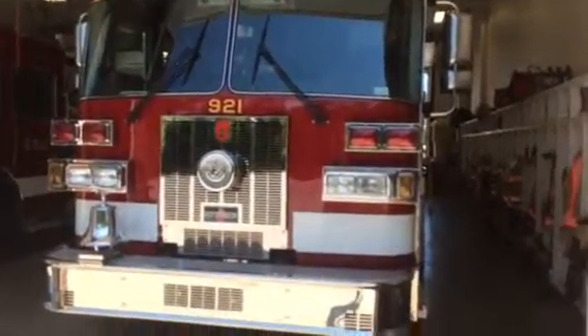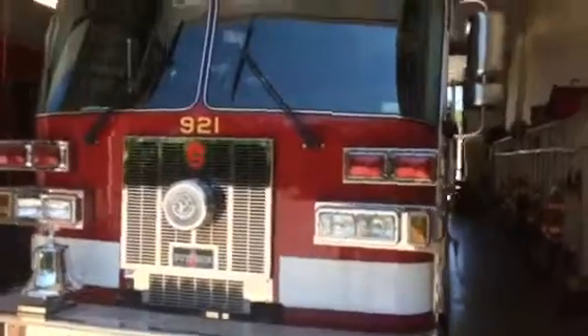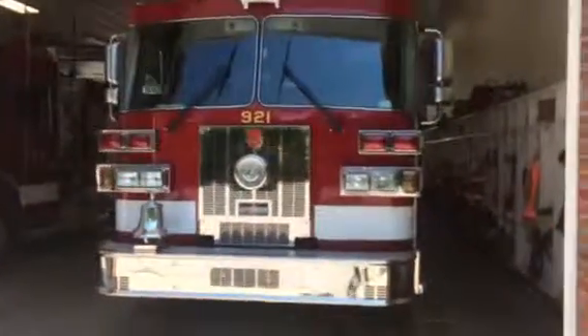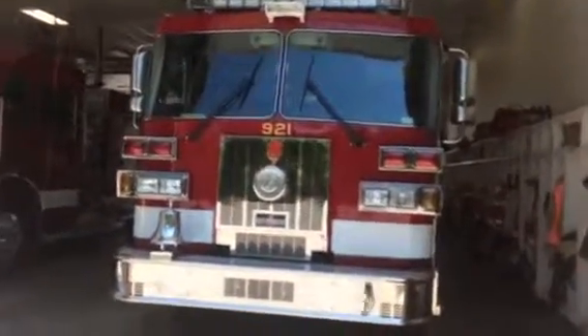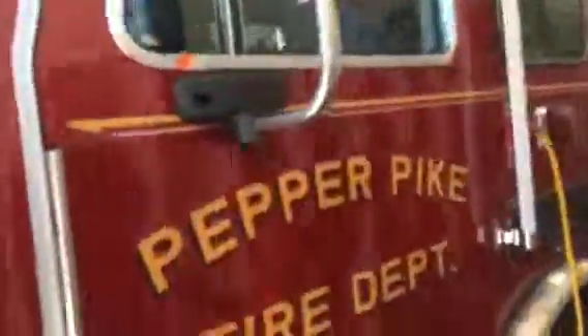All right, I am here at Pepper Pike, Ohio Fire Department. This here is tower 921. It's a 70-foot tower. The Pepper Pike Fire Department — tower 921.